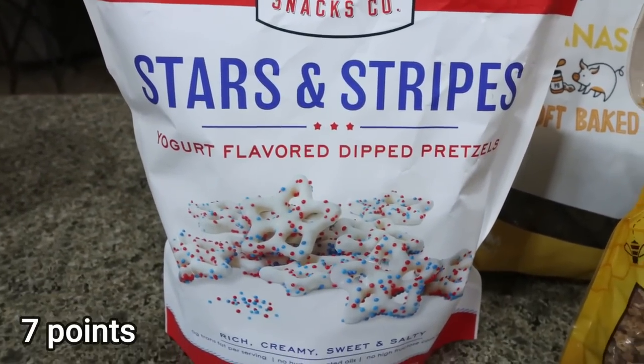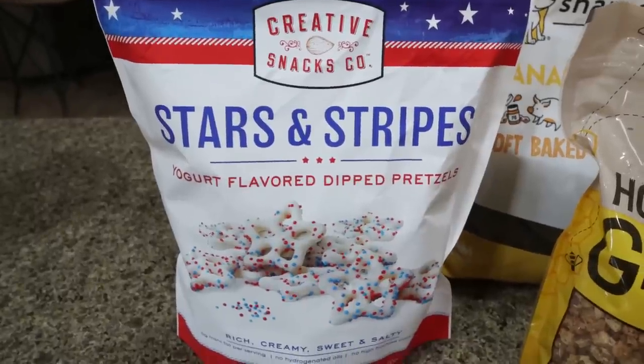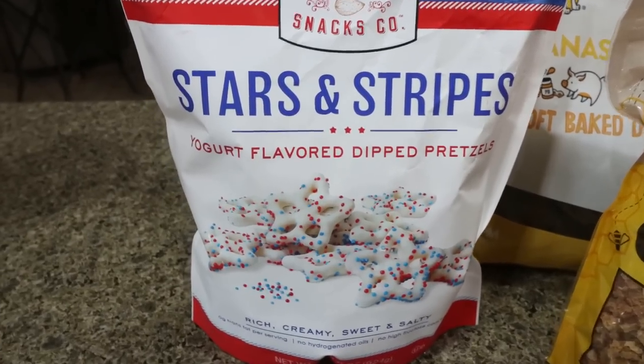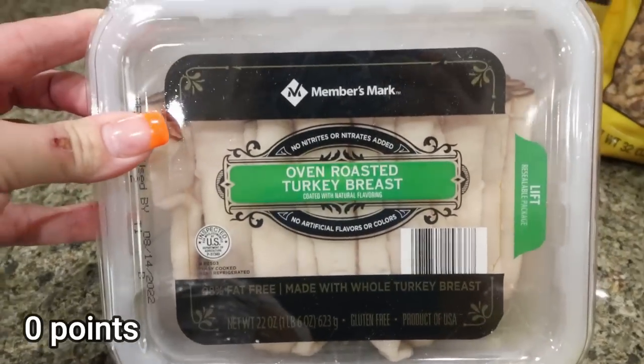I got these for Troy — the Creative Snack Co Stars and Stripes yogurt flavored pretzels. He loves his yogurt dip pretzels. These were on sale for three dollars and fifty cents, and I think it's because they're clearing them out from the Fourth of July. They have the yogurt coating and the sprinkles.